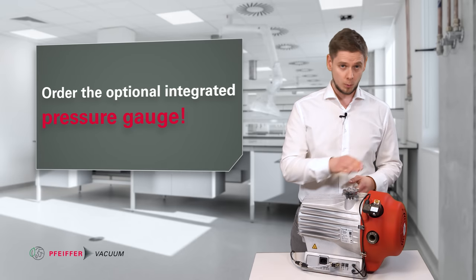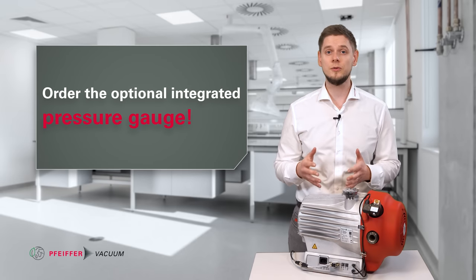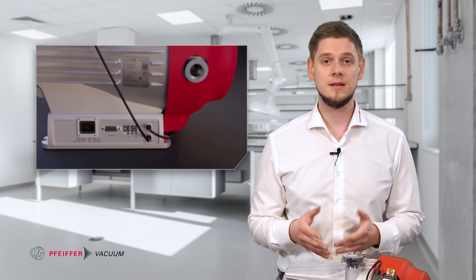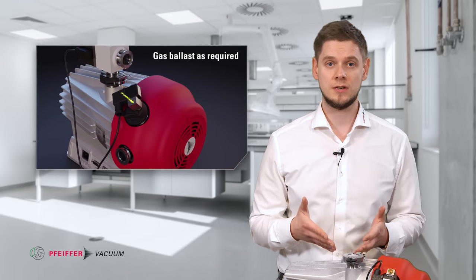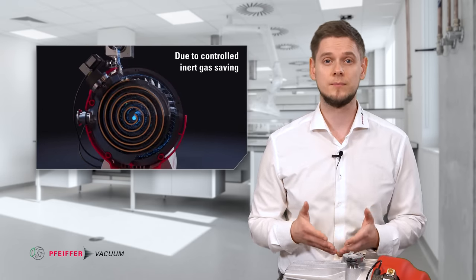Don't miss it — always order the optional integrated pressure gauge. You will also save time and money by reducing pump wear and maintenance. Additionally, there is the optional automatic gas ballast available, which can reduce power and inert gas consumption during idle mode of the customer's process. For a deeper dive into this topic, check out the high scroll playlist on our YouTube channel.